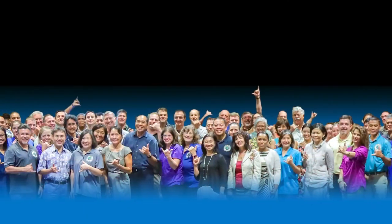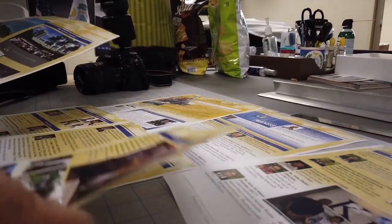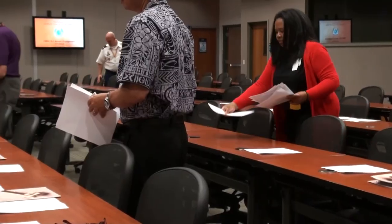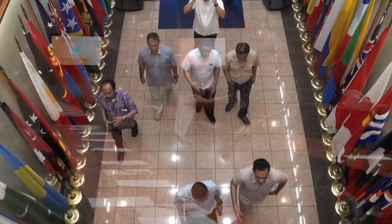Our College of Security Studies have been working diligently this past year, developing and refining the details to our premier in-resident course. You will be seeing more information in the near future, so please stay tuned.